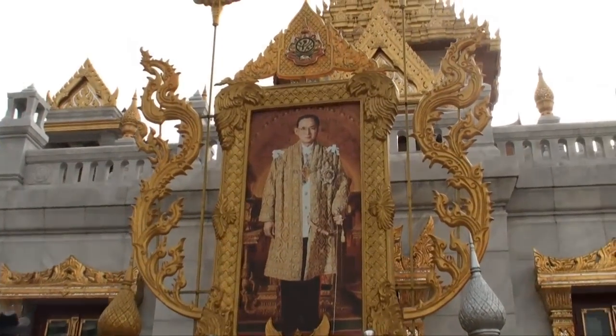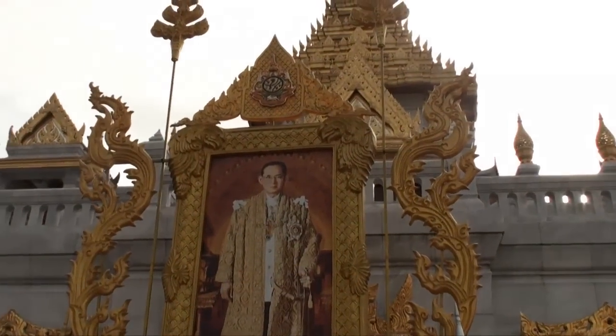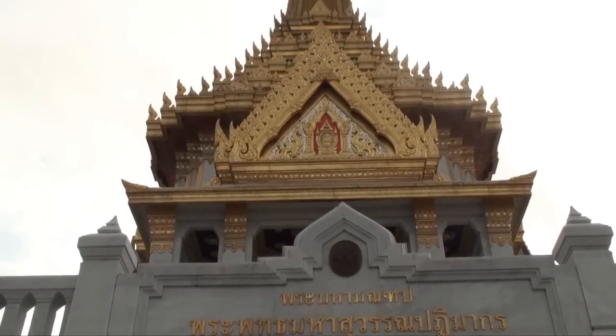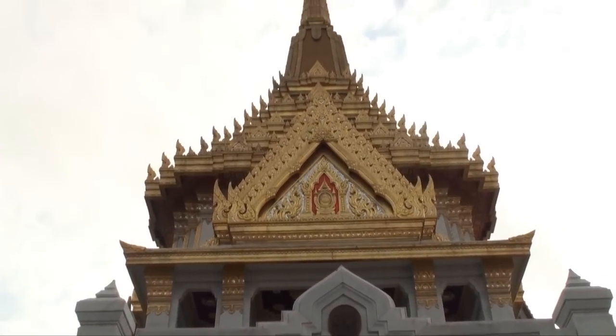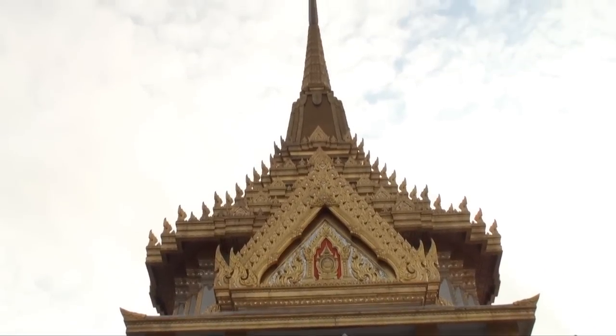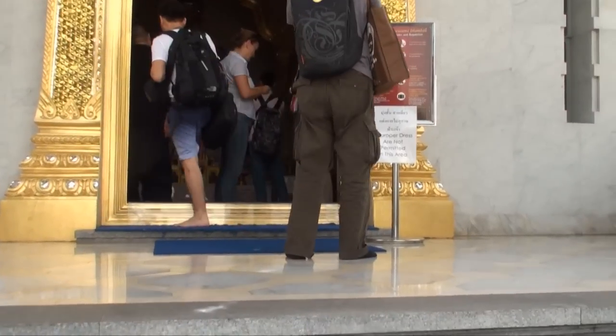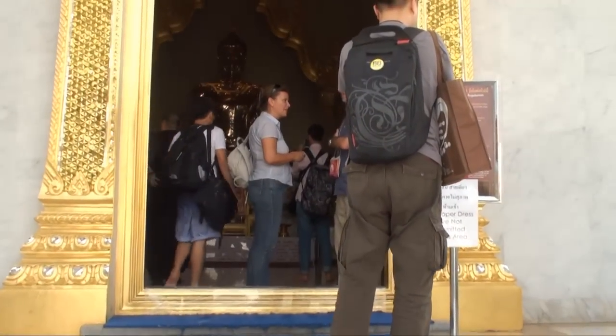The temple houses the world's largest solid gold Buddha image. It is made up of about 83% pure gold, weighing in at 5.5 tons, 15 feet tall, and worth millions of dollars at today's current gold prices.